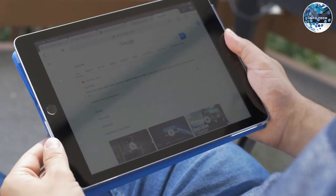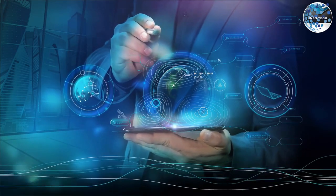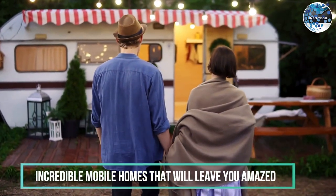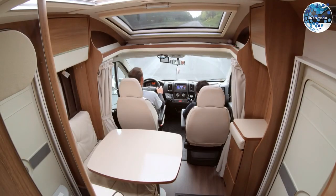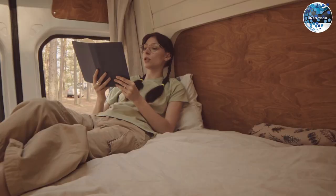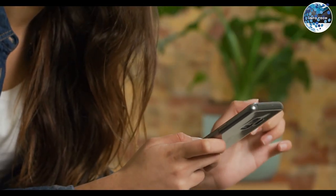Welcome back to InfoTech, the channel that brings you the latest advancements in technology and innovation. In today's episode, we have an exciting lineup of incredible mobile homes that will leave you amazed, from unique designs to impressive features. These homes redefine the concept of mobility and comfort. So, let's dive right in.